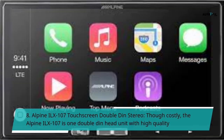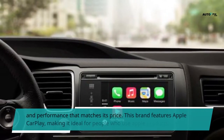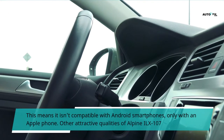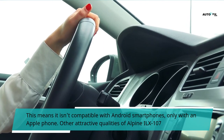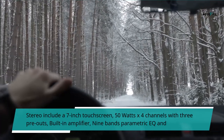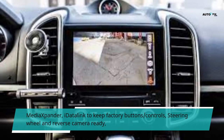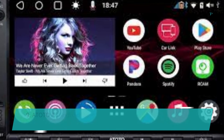Number 8: Alpine ILX-107 touchscreen double-din stereo. Though costly, the Alpine ILX-107 is a double-din head unit with high quality and performance that matches its price. It features Apple CarPlay, making it ideal for people who use Apple products — meaning it is not compatible with Android smartphones. Other qualities include a 7-inch touchscreen, 50 watts x4 channels with three pre-outs, a built-in amplifier, nine-band parametric EQ, media expander, a data link to keep factory steering wheel controls and reverse camera ready, Apple CarPlay, and the Tune It app.